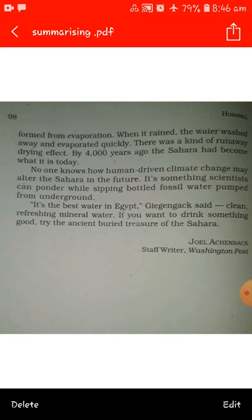It's something scientists can ponder while sipping bottled fossil water pumped from underground. It is the best water in Egypt, Gignagak said — clean, refreshing mineral water. If you want to drink something good, try the ancient buried treasure of the Sahara. Written by Joel Achenbach, Staff Writer, Washington Post.